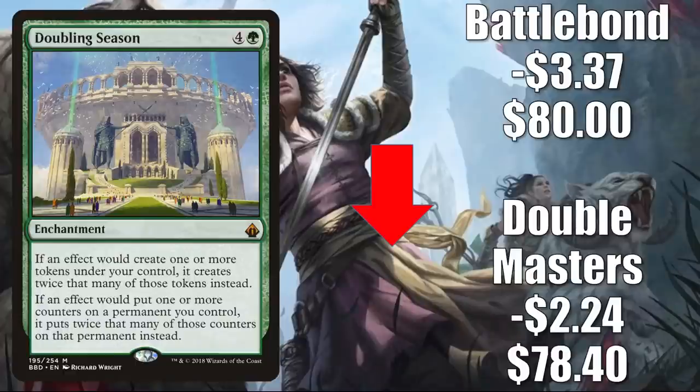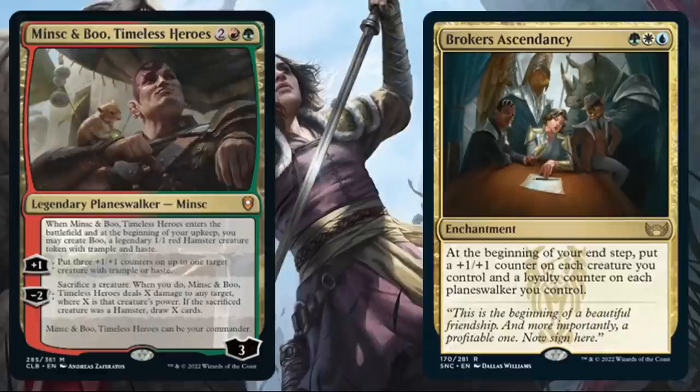Doubling Season: the Double Masters copy is down $2.24 to $78.40, and the Battlebond copy — which was going up quite a bit last week — goes down $3.37 this week to $80. This is a huge Commander card found in a lot of builds including Atraxa Praetor's Voice. The reason it got hot over the last couple weeks is that we saw two different preview cards that could play well with it: Minsc and Boo Timeless Heroes from Commander Legends Battle for Baldur's Gate, and Brokers Ascendancy from Streets of New Capenna. The Brokers appear to care about adding counters to things, so Doubling Season might be a good card to have. Each of the families is also getting a Commander deck, so this cooling down may not last long.